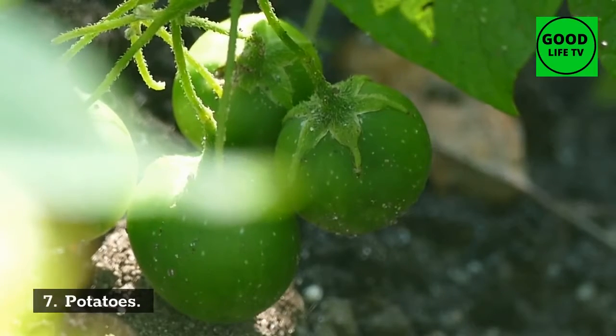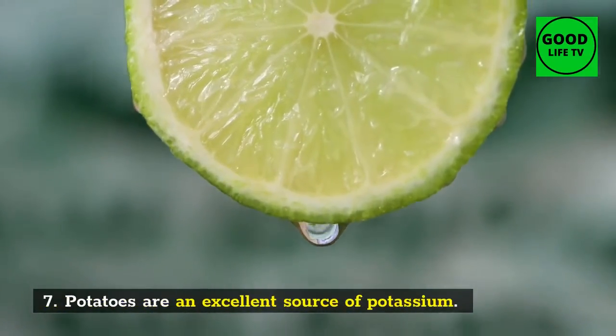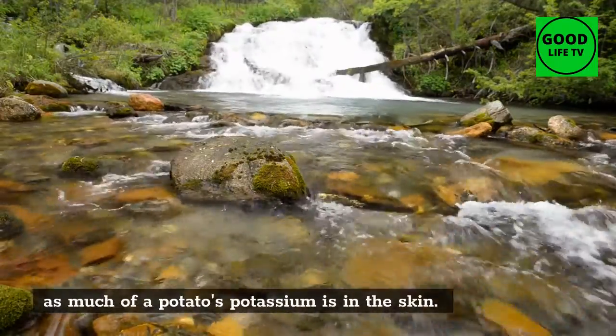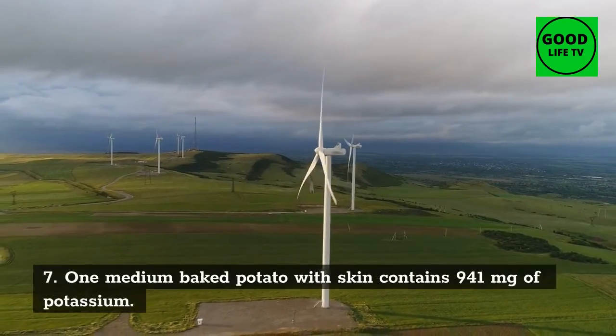7. Potatoes: potatoes are an excellent source of potassium. Baked potatoes with the skin still on are the best option, as much of a potato's potassium is in the skin. One medium baked potato with skin contains 941 milligrams of potassium.